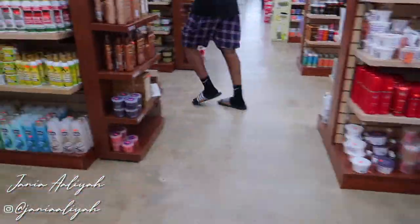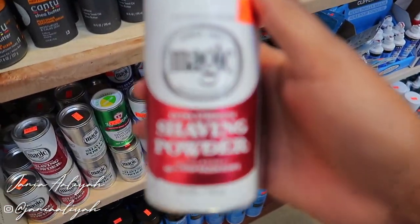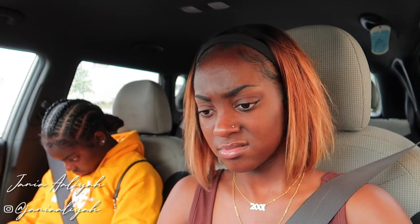We made it to the store. Okay, thank you. This is expensive, girl.